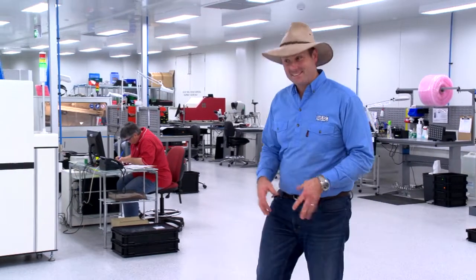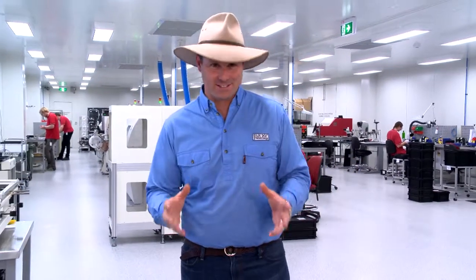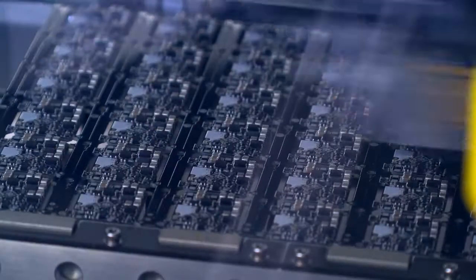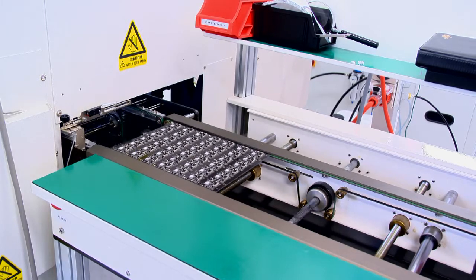This here is called the clean room, and quite frankly I'm surprised they even let me inside. I had to come through a couple of double doors, and all that is designed to avoid contamination in the building of these products, making sure that the consumer gets the very best quality that money can buy. This is certainly no backyard operation.